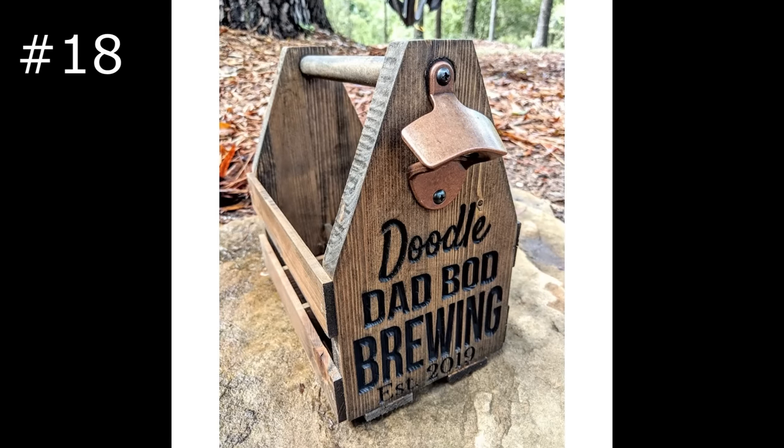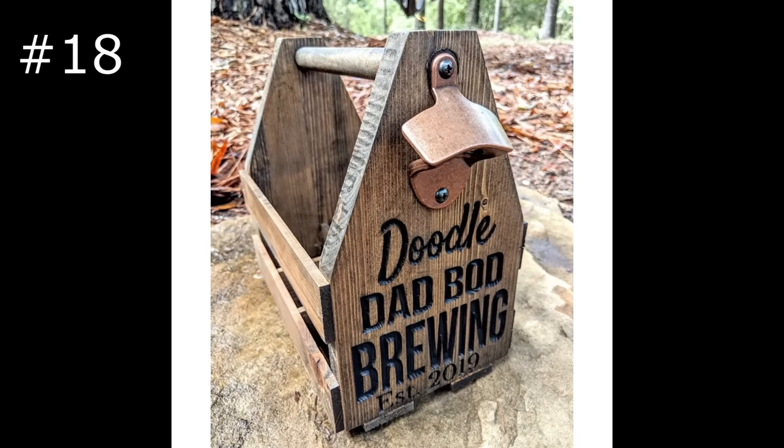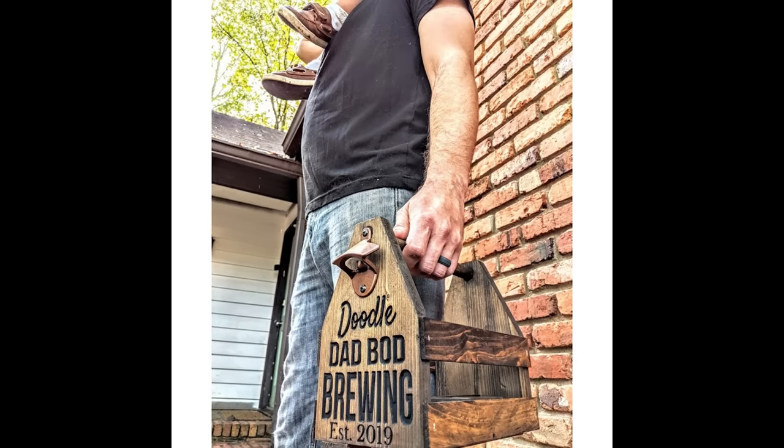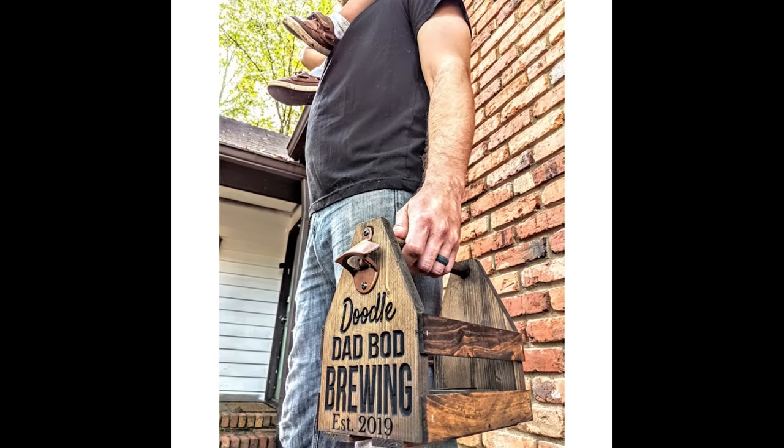These bottle caddies were a popular item for quite a while, and again, being able to include engravings on your products really will help you to stand out from all the rest.